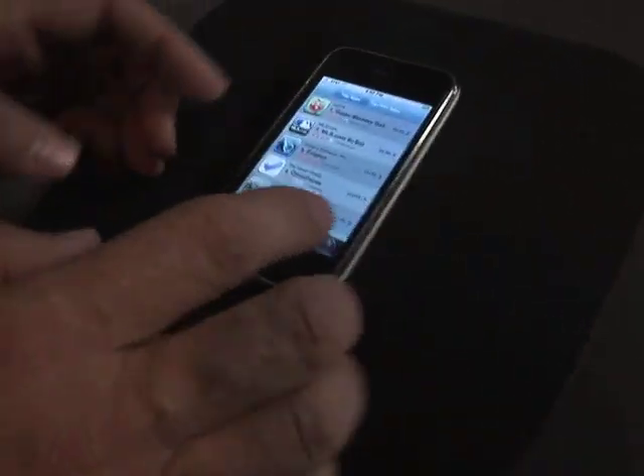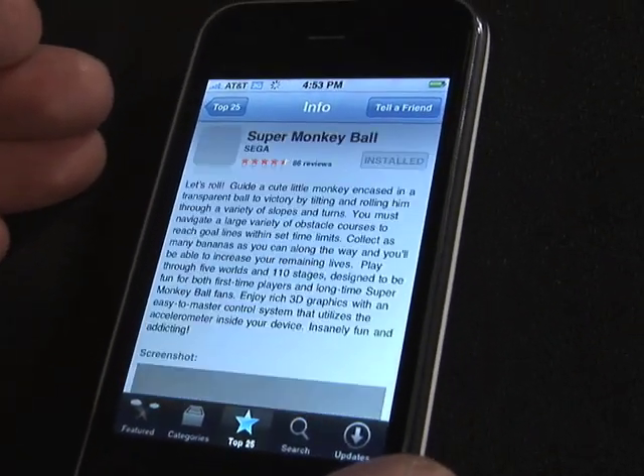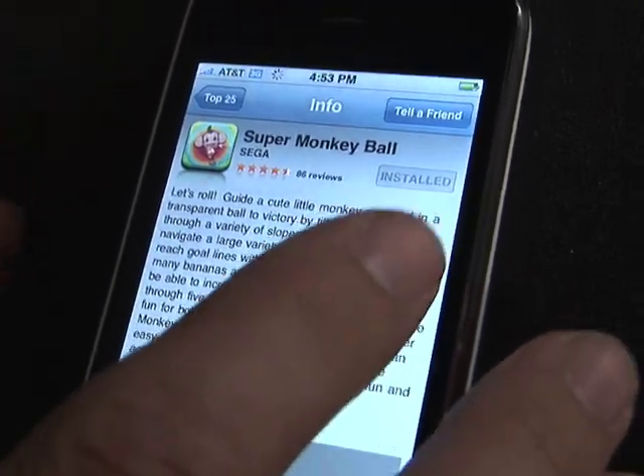There's just an incredible variety of applications that you can have. At the top of the list of applications you can buy is Super Monkey Ball. We're going to take a look at that real quick. Here's how it looks in the store, where you can go ahead and get more information about the application, and then you can actually go ahead and buy it.